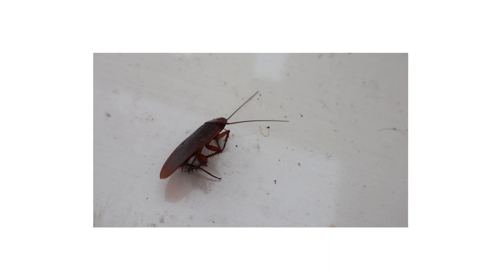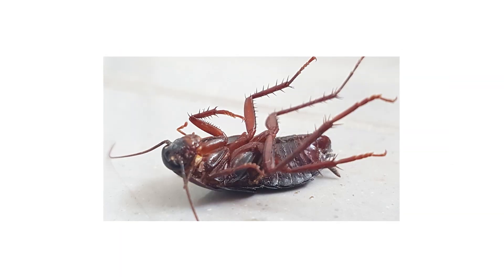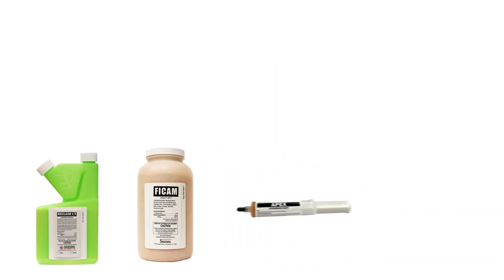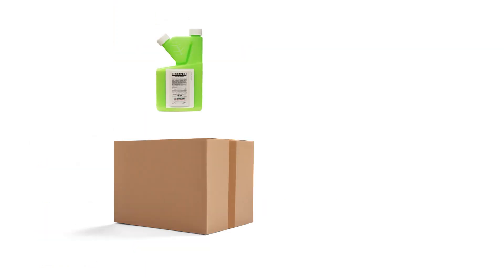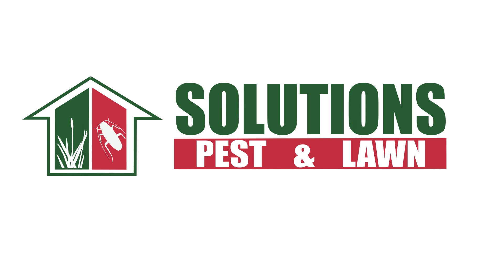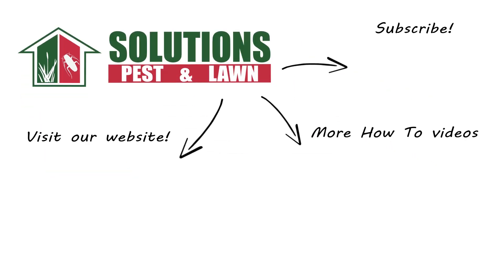Like other roaches, smoky brown cockroaches can invade our homes and cause much distress, but it somehow sounds worse to find roaches in your attic. With these professional products and tips from Solutions Pest and Lawn, you can stop smoky brown cockroaches from invading your home, and we offer same-day shipping to help you get control quickly. Visit our website to get your products today. If you like this how-to guide, please share, and if you're new to our channel, subscribe for more how-to and product videos, and contact us for more tips, tricks, and DIY pest solutions.